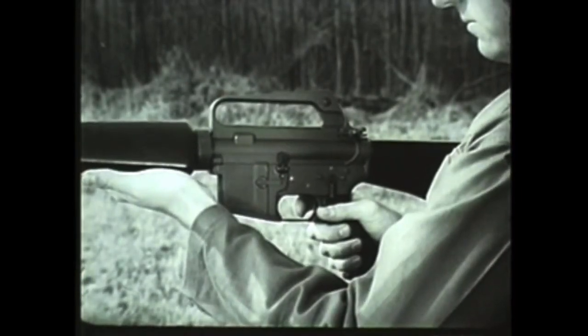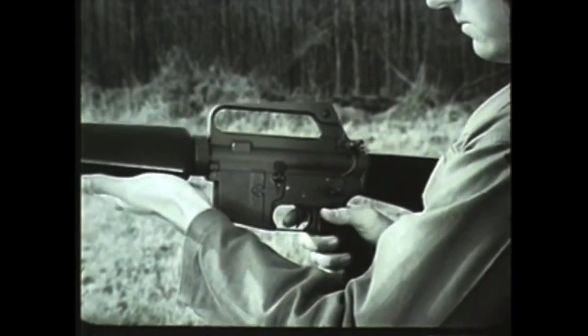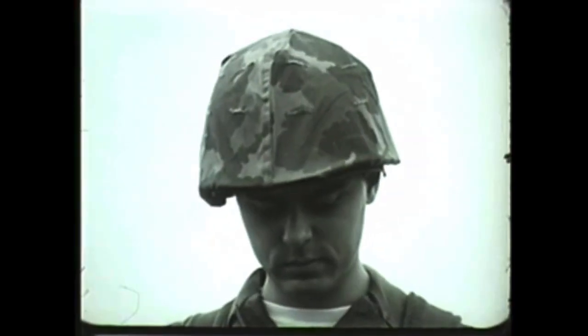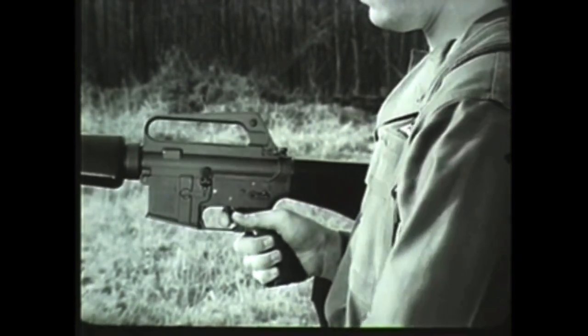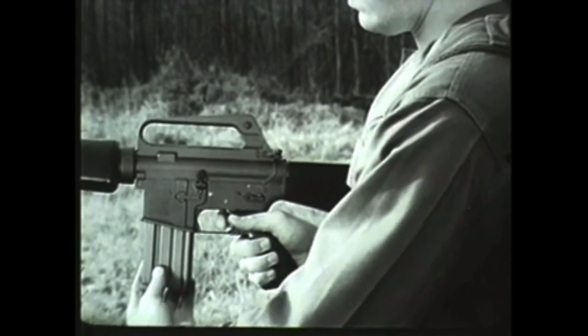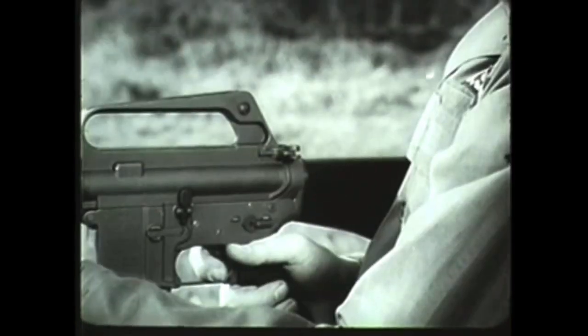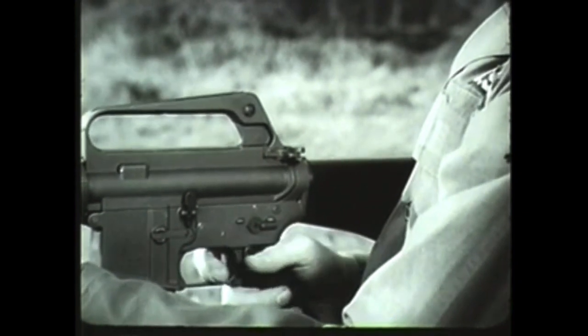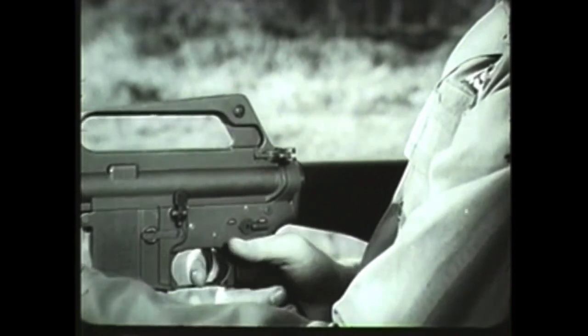Before loading the weapon, place the safety selector lever on safe. With the weapon on safe, insert the loaded magazine into the magazine feedway and push up. A click will be heard when the magazine is properly seated. To release the bolt and chamber the round, pull the charging handle fully to the rear and release, or press the bolt catch.